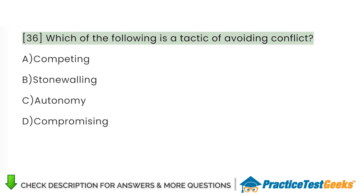Which of the following is a tactic of avoiding conflict? A. Competing. B. Stonewalling. C. Autonomy. D. Compromising.